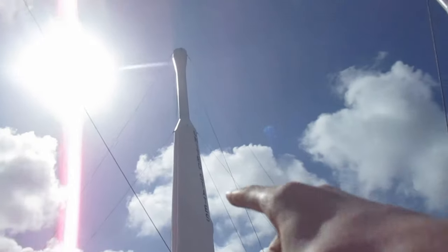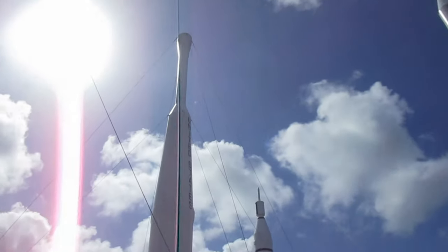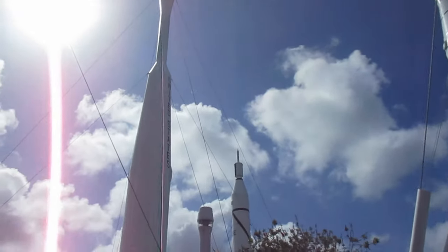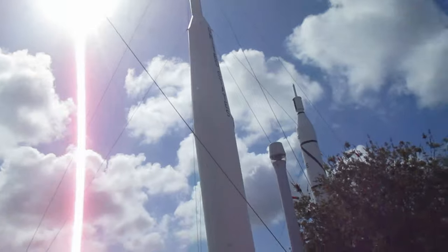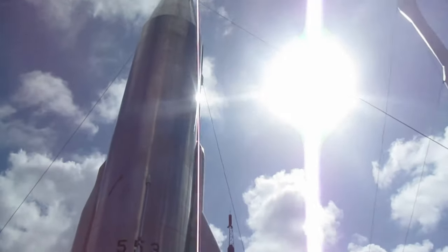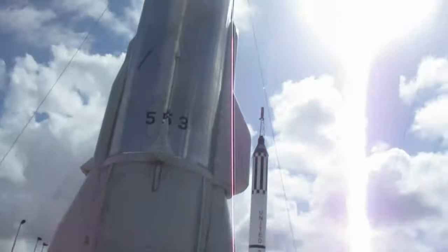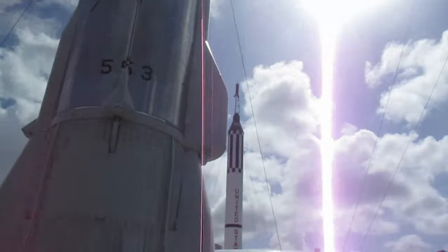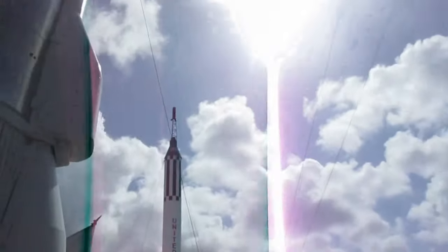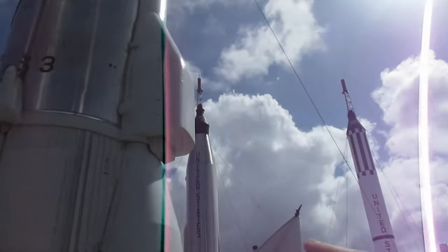Look at this — that I believe is an Alexa toothbrush-looking thing. I think that's the Delta 1, or that might be the Atlas. I don't know if that's the Delta 1 or the Atlas 1 — one of the two. And this is the Juno 2, I believe — the Juno 2. This one launched the Juno satellite spacecraft thing into orbit. And over there is the legendary Mercury Atlas, and the Mercury Redstone is somewhere around here.